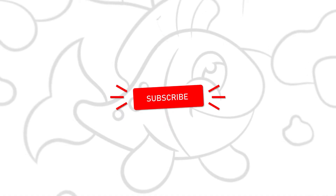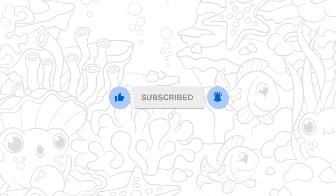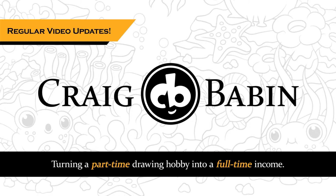In this video, I'm going to be reviewing a children's book that was drawn by one of the most talented illustrators working in the industry today. Hey guys, Craig here, back for another installment of Art Book Review.